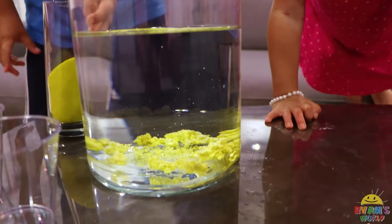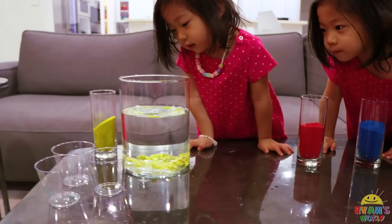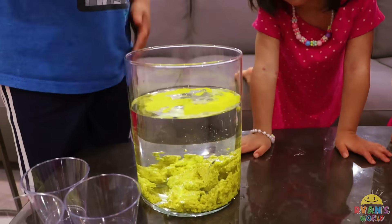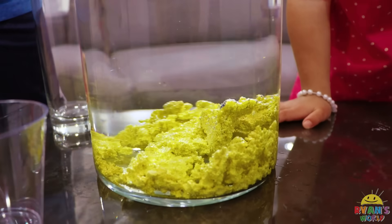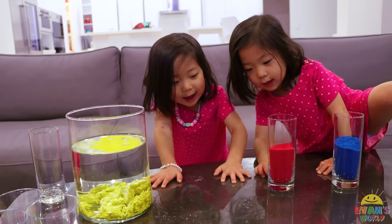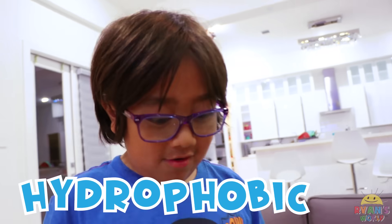That was not slowly! You guys see what happened in there? Alright, keep going Ryan. Keep pouring in there — pour the whole thing in there. I said slowly! Whoa, do you guys see what happened? You know what's so special about the sand? They are hydrophobic!